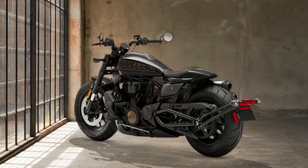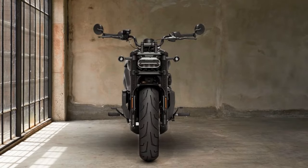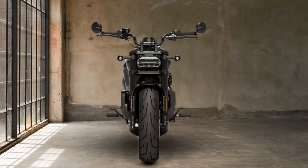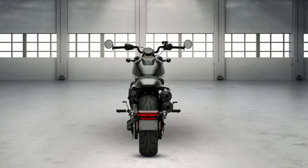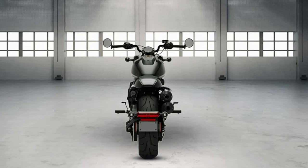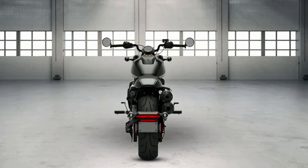At the heart of the Sportster S lies the Revolution Max liquid-cooled powertrain. Featuring double overhead camshafts and variable valve timing, this engine offers ample torque and an immediate power band that's been tuned to maximize rider control. Despite its impressive performance capabilities, the Sportster S has drawn criticism from some Harley-Davidson fans who feel that it doesn't deserve to carry the Sportster name.